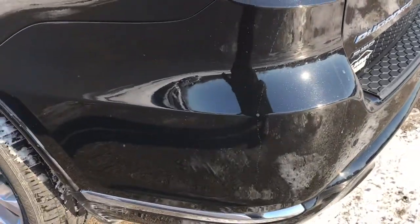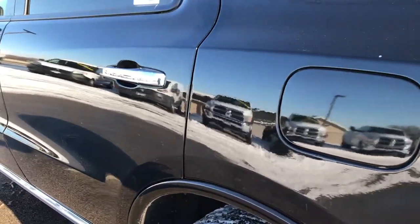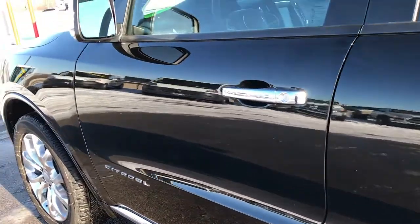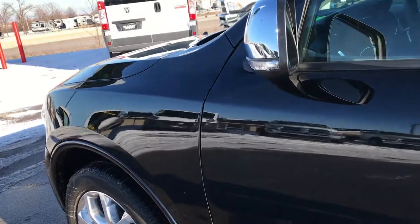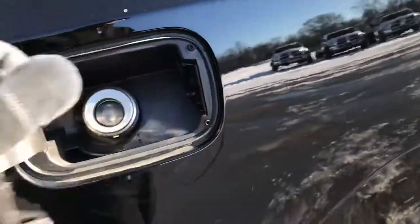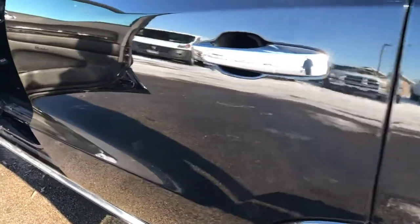It does have a backup camera on this vehicle as well. Down this side of the vehicle, just as clean as the passenger side. I didn't see any dents or dings down this side of the vehicle. All the new Durangos come with the capless fuel fill — nice little extra feature.